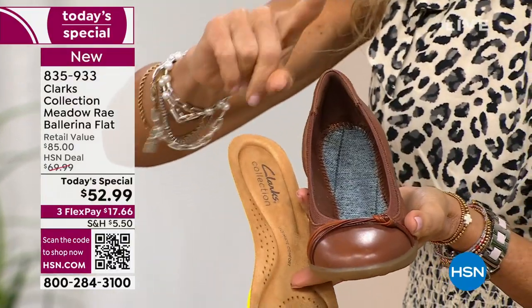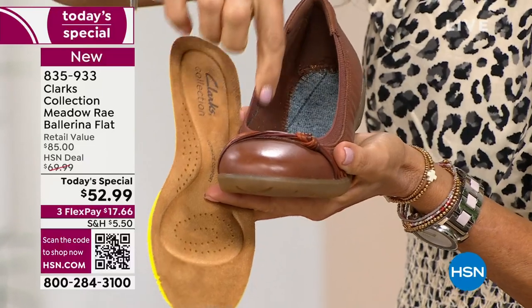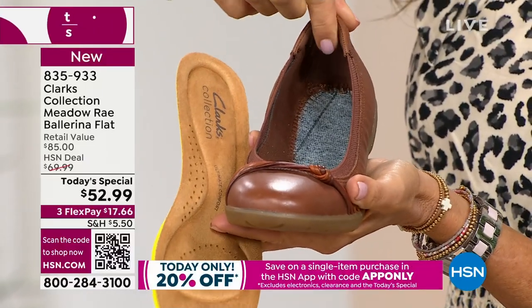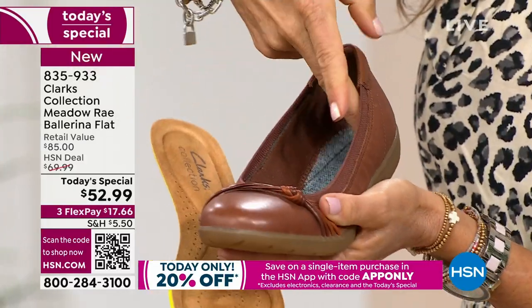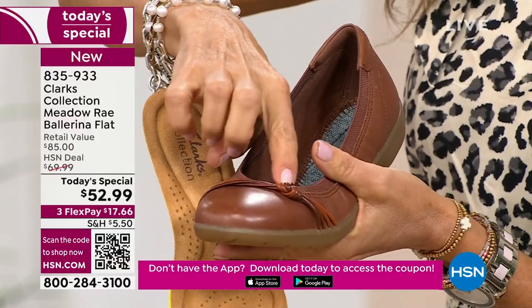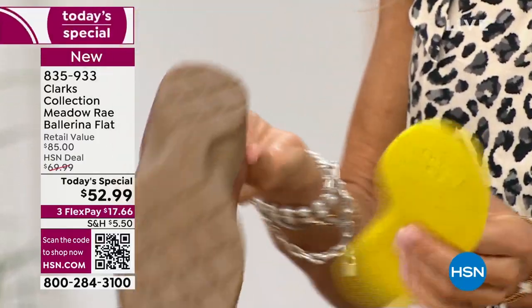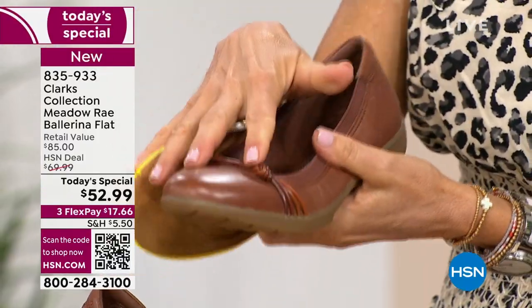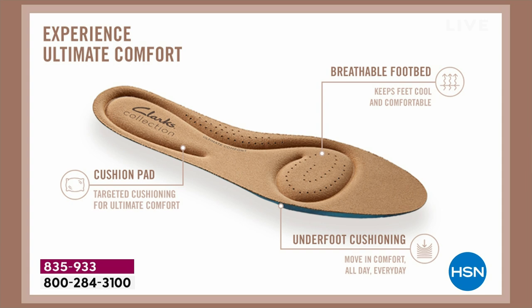This is an elastic collar that goes all the way around the top with extra cushion right in the back — no break-in time, so it moves and grooves with you. There's a textile soft lining on the inside, so nothing's itchy or scratchy against your foot. There's this Clark's braided detail that lifts up — nothing's pressing down. I personally own the tan and the navy. I got two pairs because I love the options you can wear with a ballerina flat — shorts, dresses.